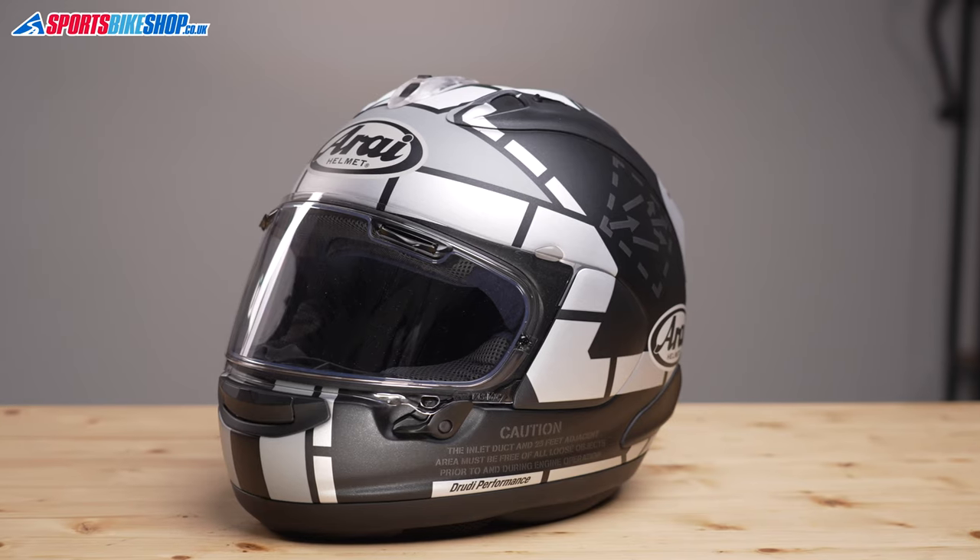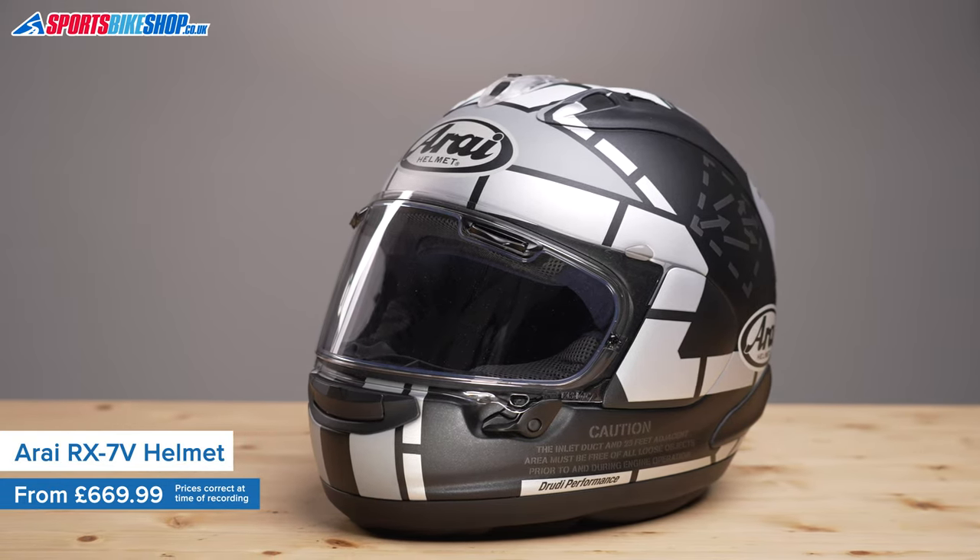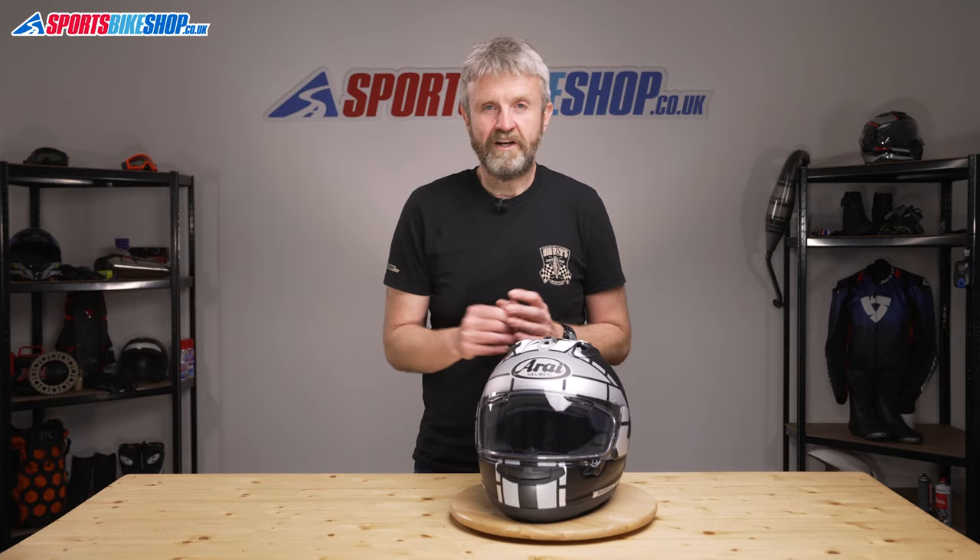Arai's RX-7V is the pinnacle of their helmet development, having been designed for racing. It was released back in 2015, and it was the first Arai in ages to get full marks in the UK government's Sharp impact tests, and it also saw the introduction of an all-new visor mounting system. It's become very popular in the years since.